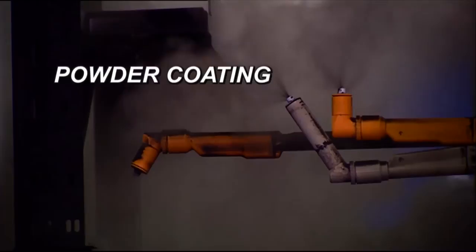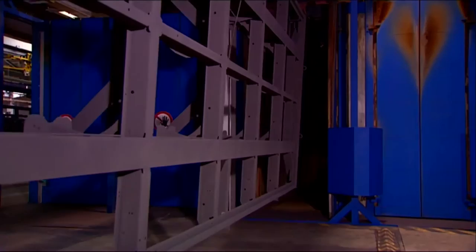Next, the frame is powder-coated completely and evenly. The refining process is completed with the firing of the powder coating, which protects the material against chipping and gives it its robust shine.